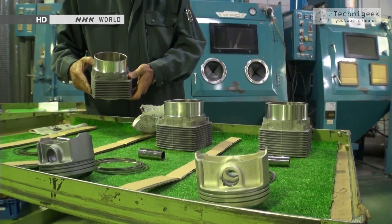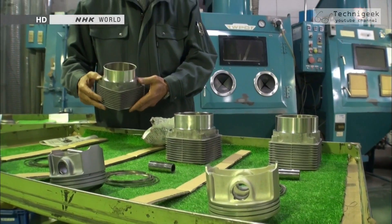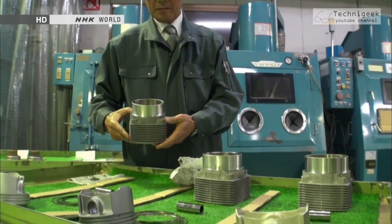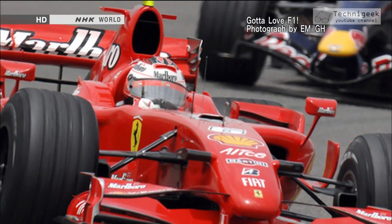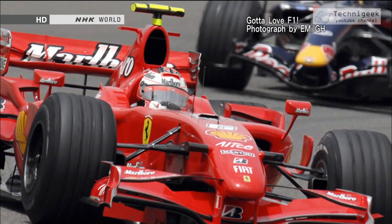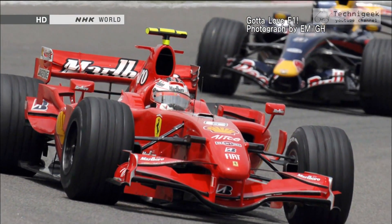Major automobile manufacturers noticed the Takumi's technology that could strengthen small parts. The solidity of the technique was proved through testing, and all of the Japanese automakers started using it. Even elite Formula 1 racing teams came to adopt the Takumi's technique.